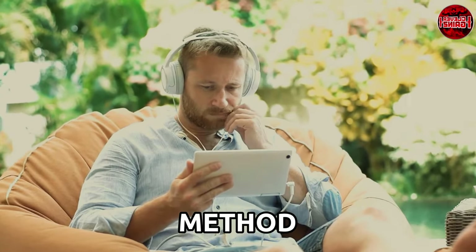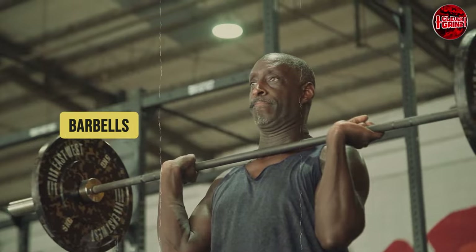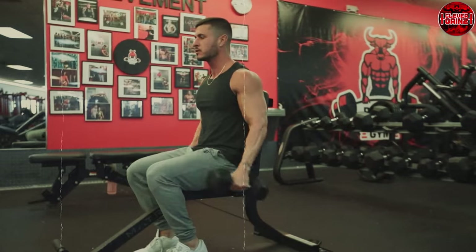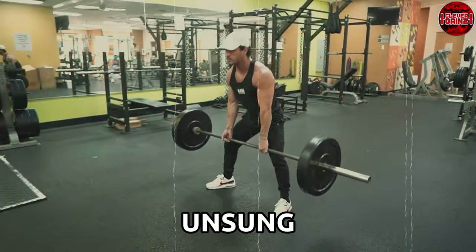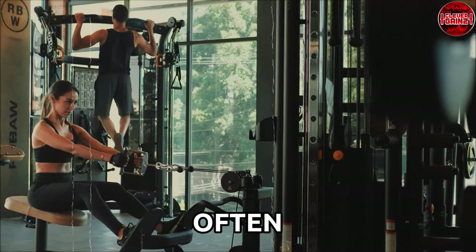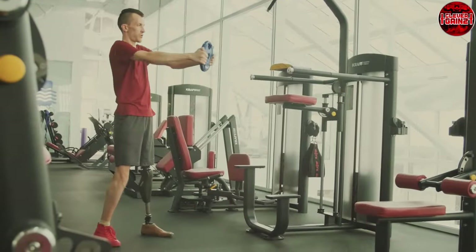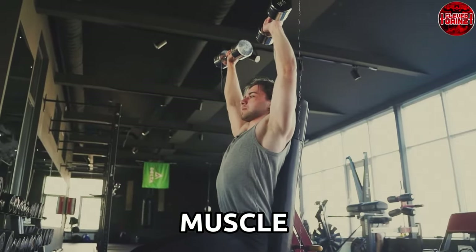Let's take a closer look into each method. Free weights — the OGs of strength training — encompass tools like dumbbells, barbells, and kettlebells. These iconic implements have been the cornerstone of fitness routines for decades, boasting a history deeply rooted in building raw strength and muscle mass. Free weights are champions of engaging stabilizer muscles, those unsung heroes that stabilize joints and contribute to overall balance and control. Unlike machines, which often limit movement to a fixed plane, free weights enable a range of motion that mirrors real-life activities, targeting specific muscles while also recruiting surrounding muscle groups for more comprehensive and functional engagement.